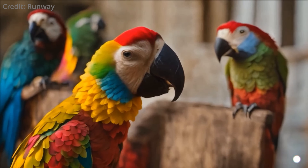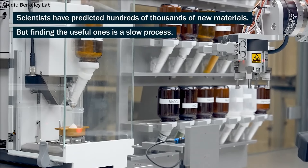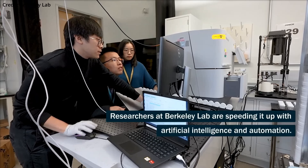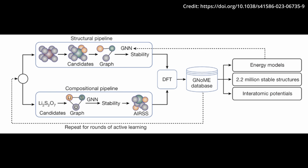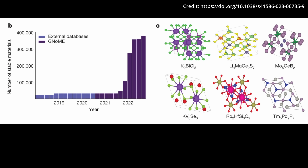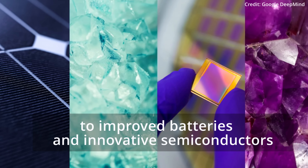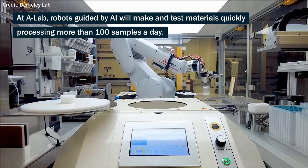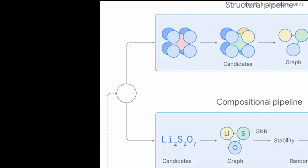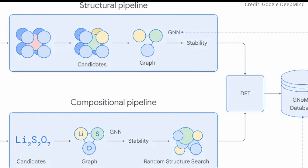Google DeepMind has just unveiled its new AI tool named GNOME, to revolutionize material science by quickly achieving what would have previously taken 800 years using traditional crystal research methods. As recently detailed in a Nature publication, this AI tool has identified over 2.2 million new crystals, including around 380,000 stable compounds with potential applications in future technologies. These technologies range from advanced superconductors to improved batteries and innovative semiconductors. GNOME changes the game by employing graph networks to not only identify potential new materials, but also to predict their stability.